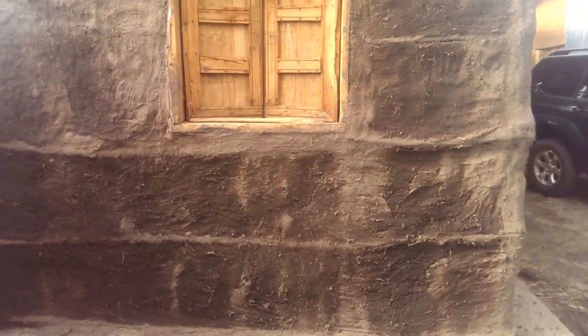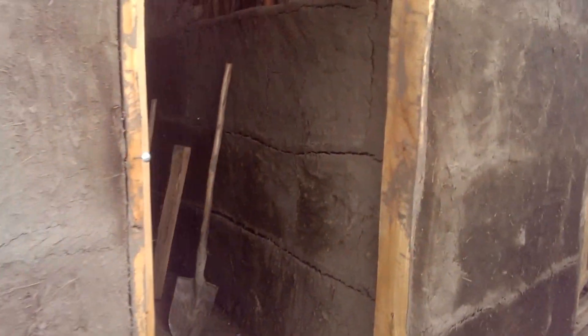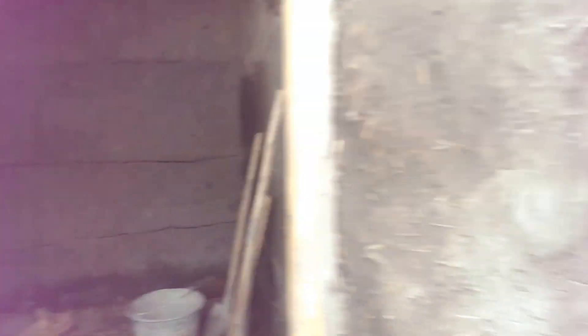This new mud building with a wooden window is our tool store, so all the tools will go in here. The mud room is for seats.